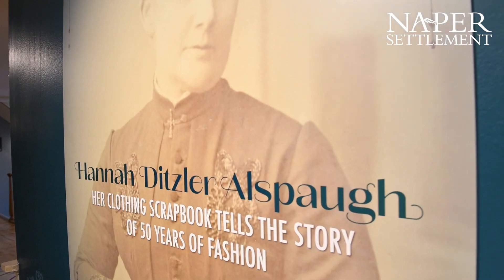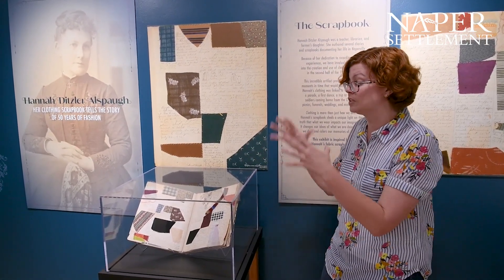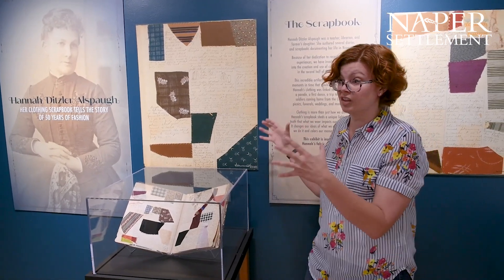Here we can see the early roots of fast fashion. They're producing these cloths in massive volumes to sell to people across the world, just like Hannah.